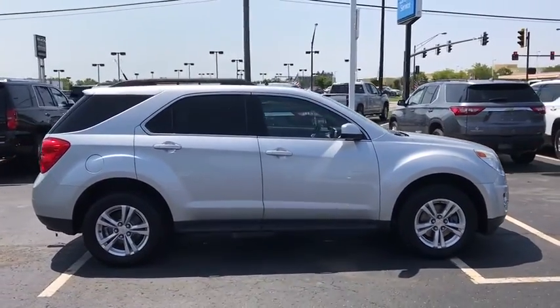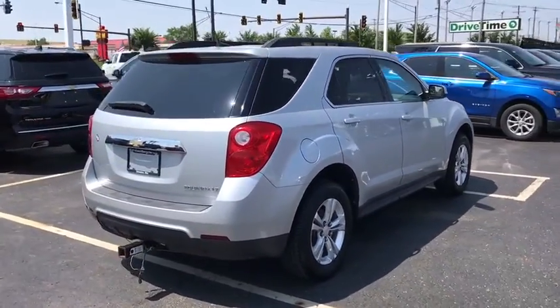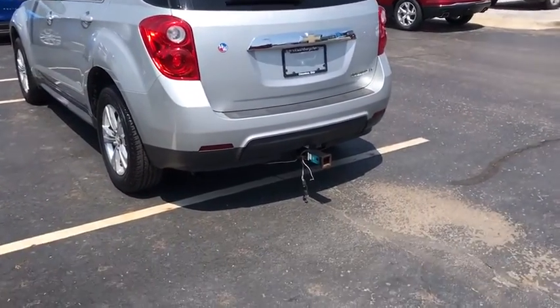Traction control, remote engine start, dual airbags, power steering, AM FM stereo with CD player, four-wheel disc brakes, eight speakers, electronic stability control, fog lights, security system.